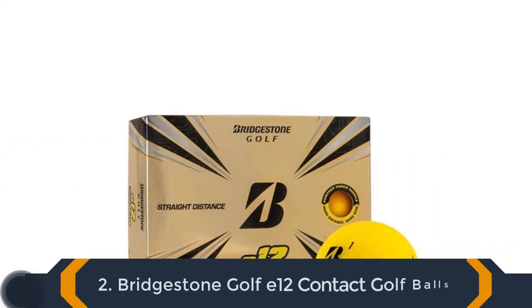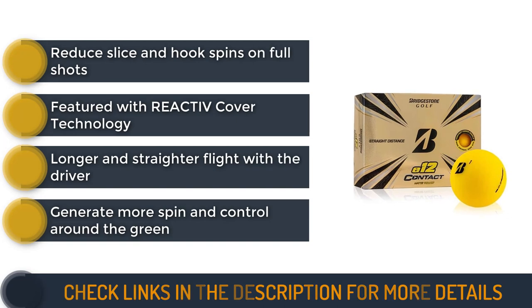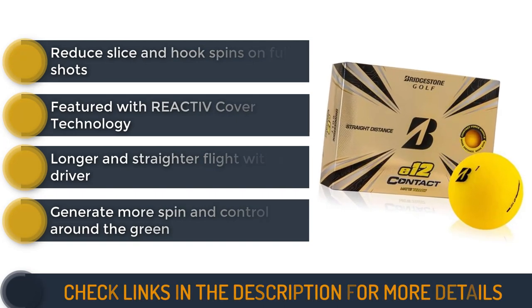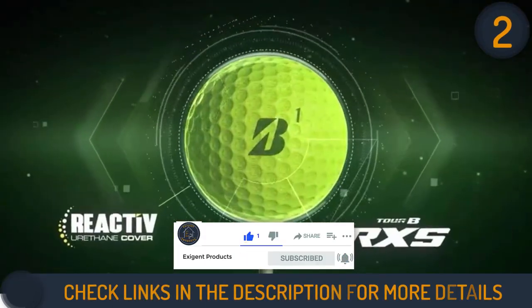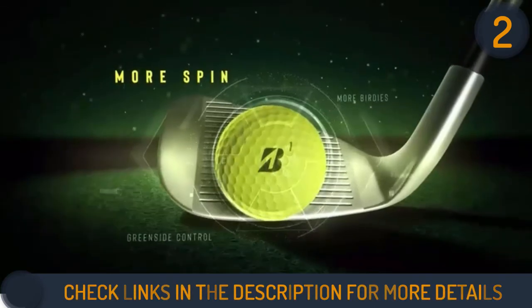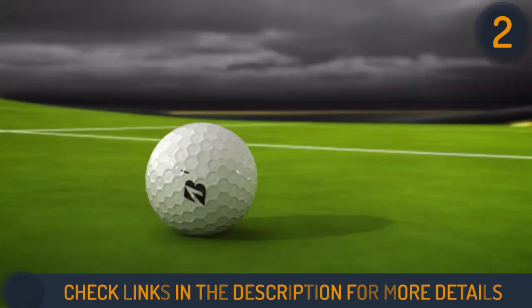Second on our list is Bridgestone Golf E12 Contact Golf Balls. Bridgestone E12 Contact Balls improve the material more than the E6 and are still soft enough to give you the true feeling. These balls are featured with the revolutionary Reactive Cover technology that goes beyond the boundaries of what is possible with traditional urethane. Reactive is a smart urethane that offers a shock-absorbing cover. This cover helps to generate more spin and control from short iron and wedge shots.